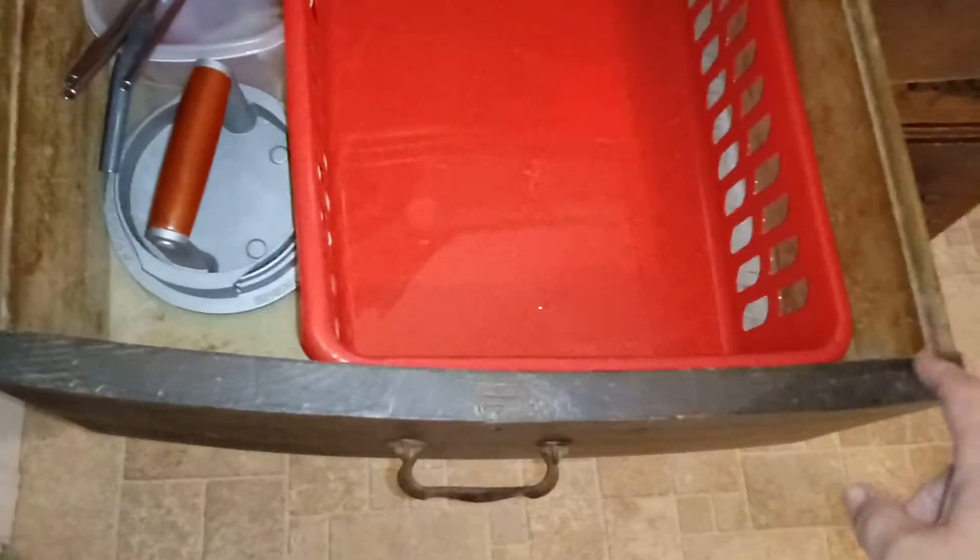Because this is a rounded drawer — maybe you can tell a little bit — it's rounded and a little shorter on this end. I think this container will do better because it will stay in place.